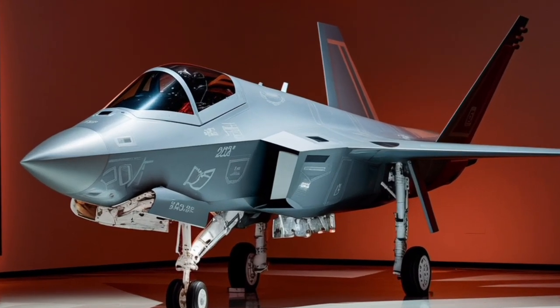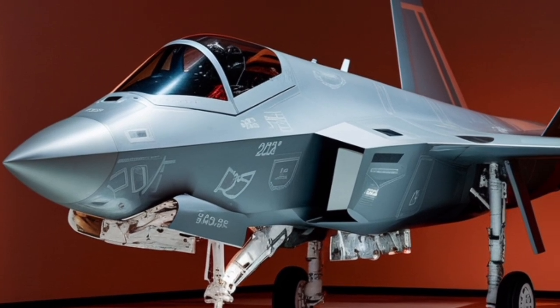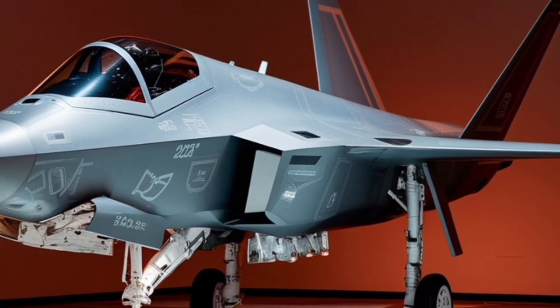The Rafale is a result of France's decision to develop an independent fighter aircraft, separate from the Eurofighter Typhoon project, to meet its specific operational requirements.